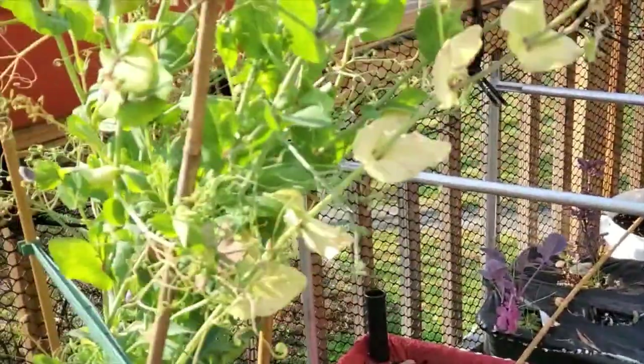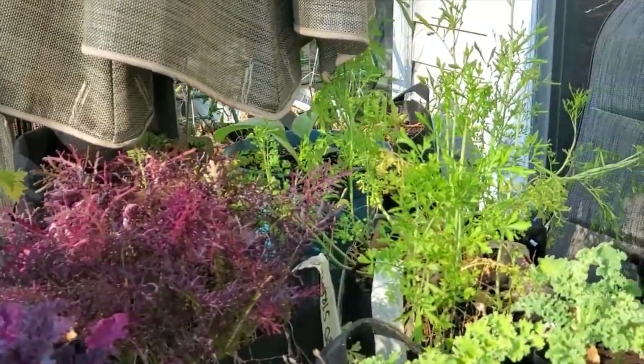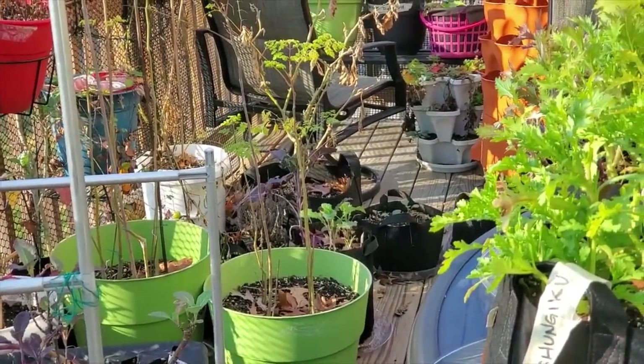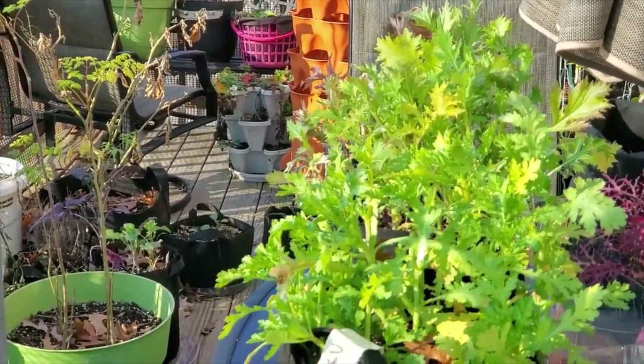That's all for now. I'll show you guys what this looks like probably in a couple of days after I'm done winterizing everything, transferring things, up-potting things, and filling things up with soil. Have a good day!